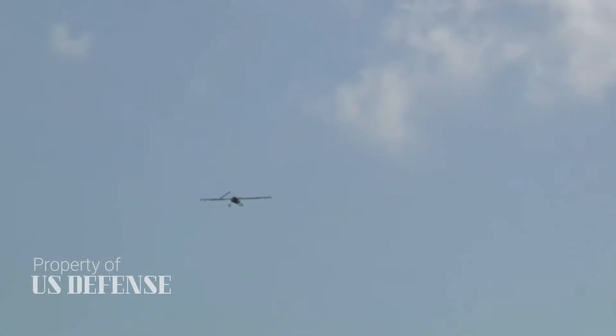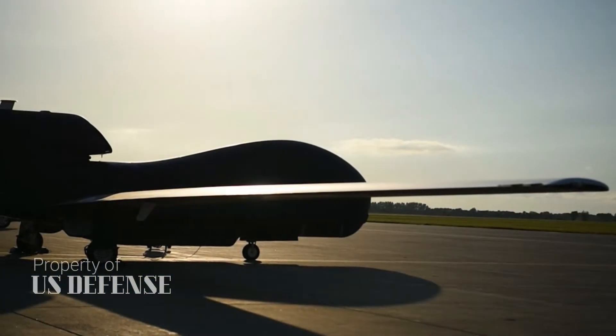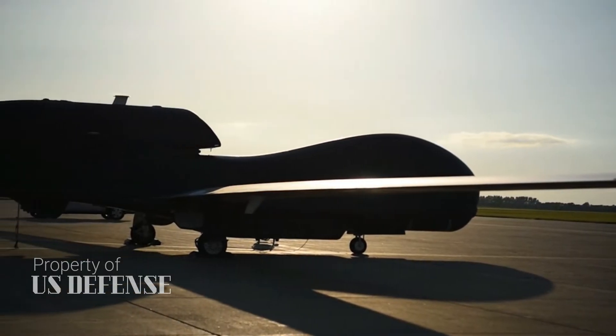The Iranian Revolutionary Guard Corps claimed it shot down a U.S.-made Global Hawk surveillance drone flying in Iranian airspace near the Strait of Hormuz.